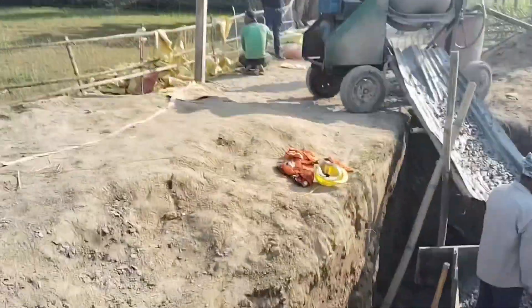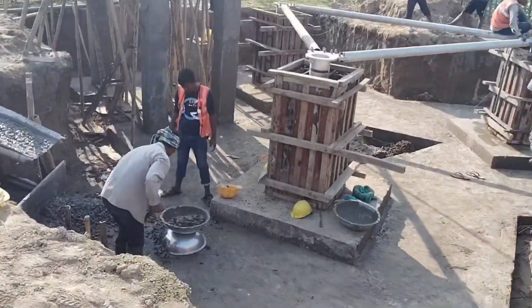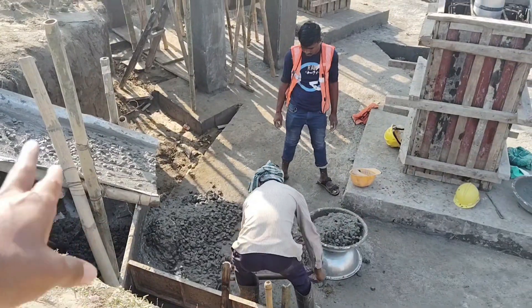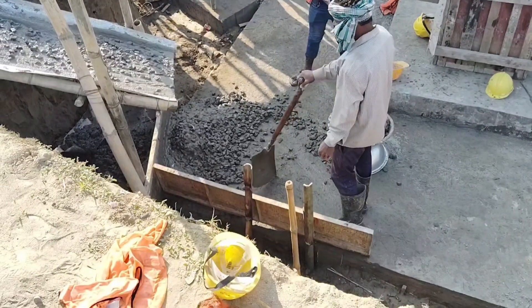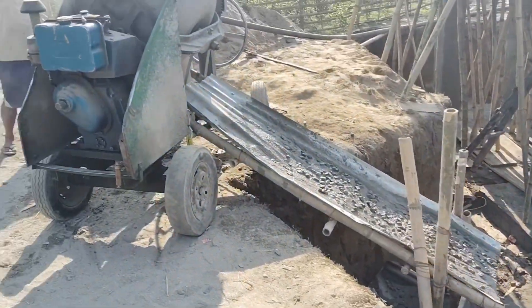This is the casting part. While mixing is going on, you will be able to see it. Here are two buckets — 2 bags of cement, 2 bags of balu, and 4 bags of stone chips. The mixing is going on.